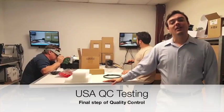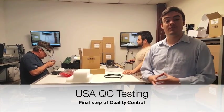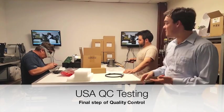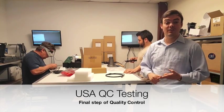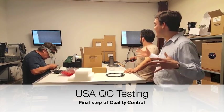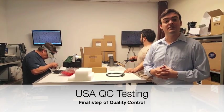Here we are back in our QC area. This is where we test all of the cameras here in the United States once they've been received from China — this is the final step of QC. Every input and output on the camera gets tested: HDMI, HD-SDI, USB 3.0, and IP streaming. Everything is tested here for a final check before it gets shipped out to customers like yourself.